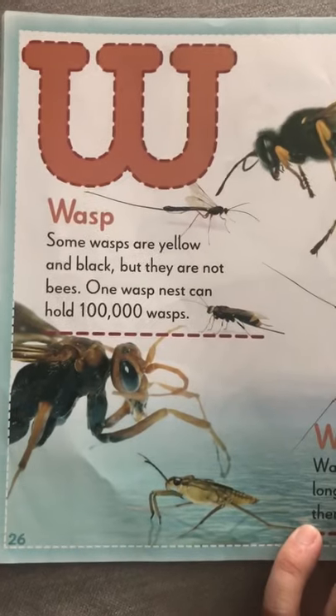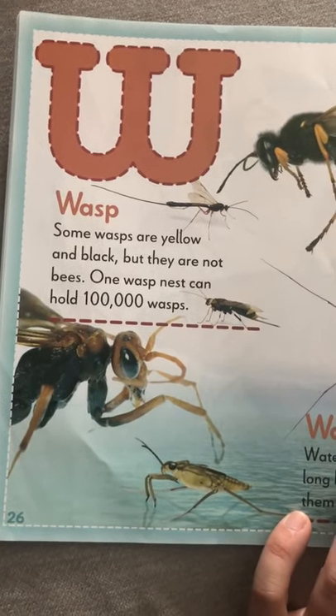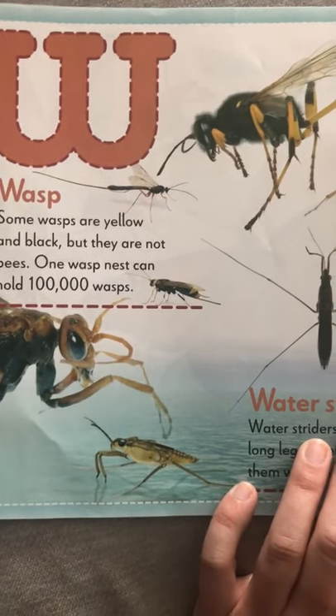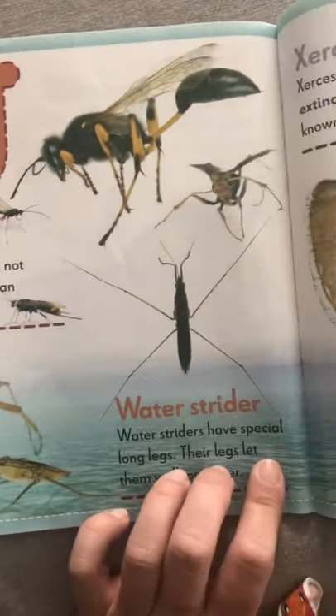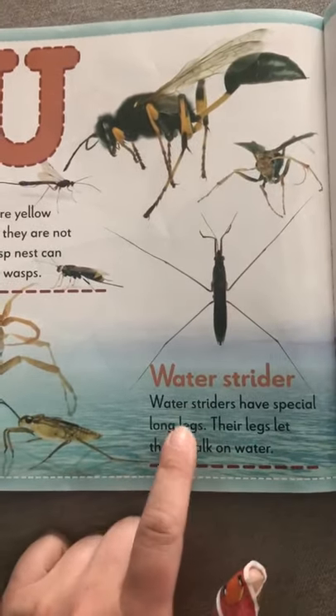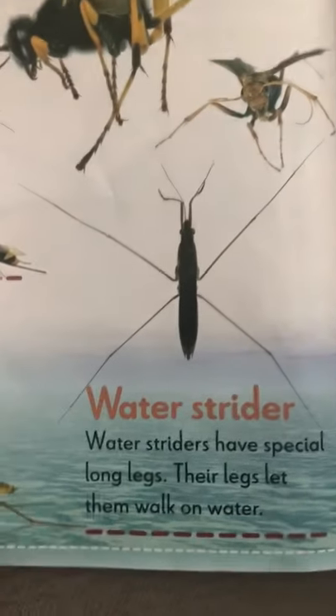W for wasp. Some wasps are yellow and black, but they are not bees. Their nests can have a hundred thousand wasps in there — that's so many you could barely count them. And water striders have special long legs that let them walk on top of water.